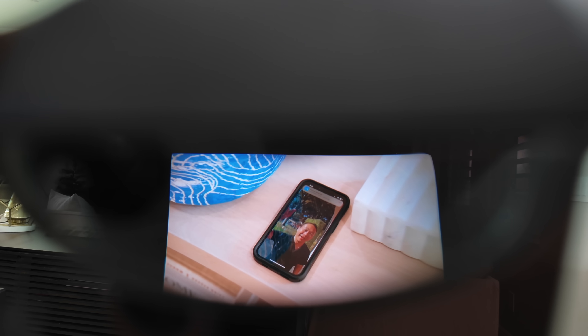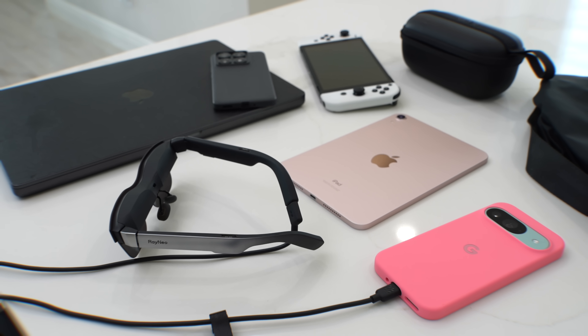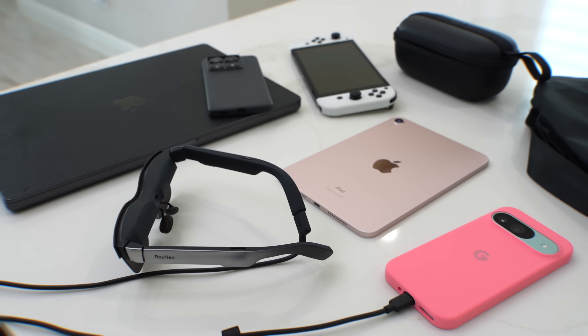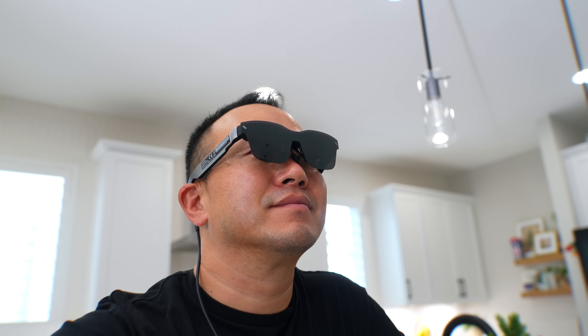Let's make this super simple. This is the easiest way to expand your display with just one USB-C cable. Your smartphone — either iOS or Android — tablets, laptops: just plug it in and it starts working right away. It mirrors a 201-inch display and it's awesome.